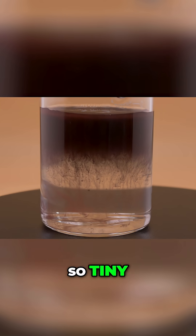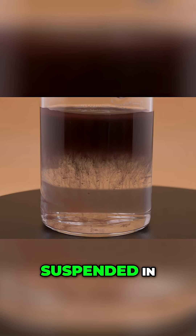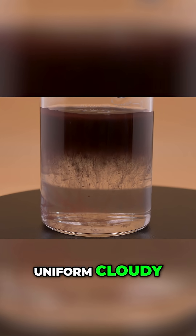The solid particles are so tiny they hang suspended in the water, creating a uniform cloudy effect.